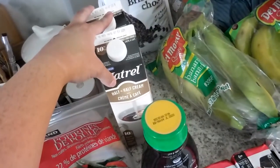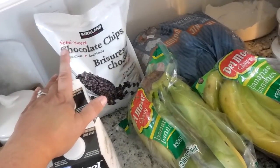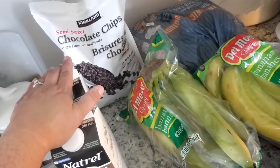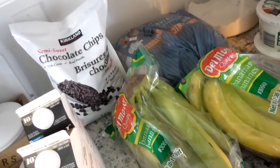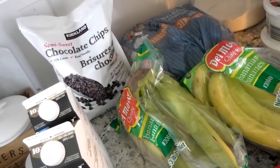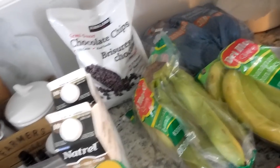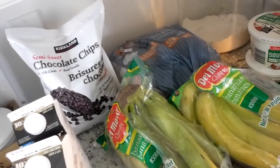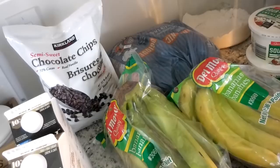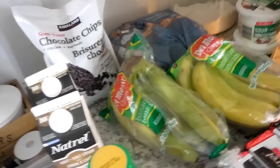I got two half and half creamers and a big bag of chocolate chips. My garden is going crazy with zucchini right now, and this week I'm going to work on getting a lot of it put up for the winter. I'm also going to make a ton of zucchini bread and zucchini muffins. I have a wonderful recipe for chocolate chip zucchini bread that is just so good, so we need chocolate chips for that.